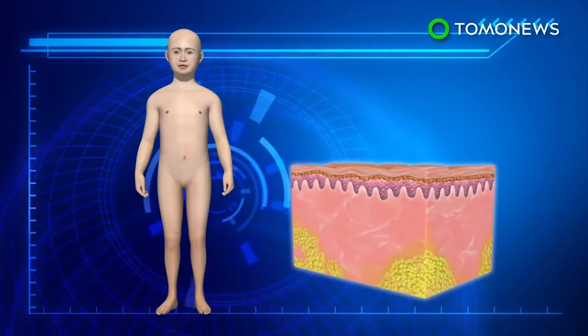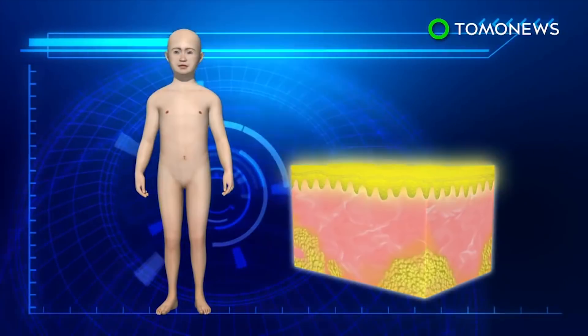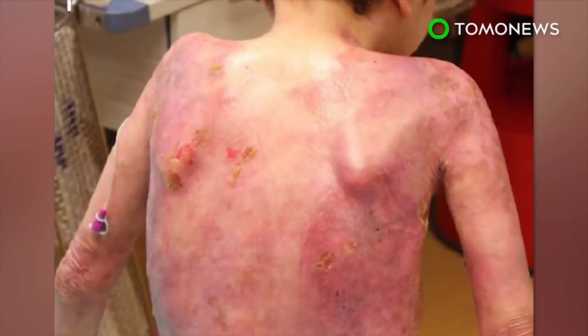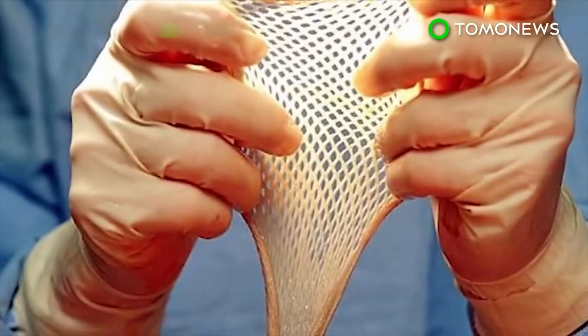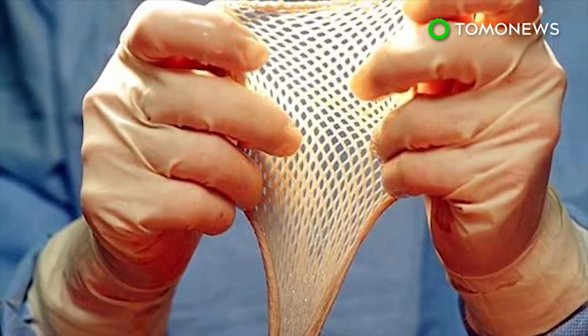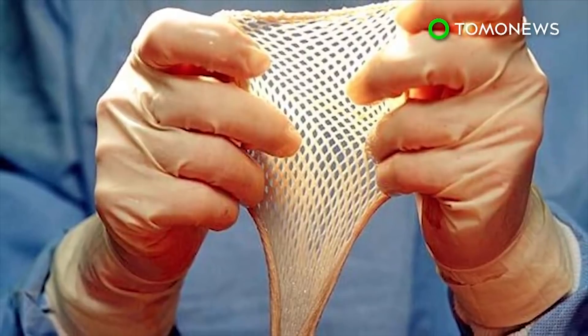The 7-year-old boy was born with junctional epidermolysis bullosa, a condition in which a gene defect causes the skin to become fragile, often tearing and forming blisters. By June 2015, the boy had gotten two bacterial infections that destroyed two-thirds of his skin. He was treated with antibiotics, bandages, and even a skin graft from his father, but nothing worked.